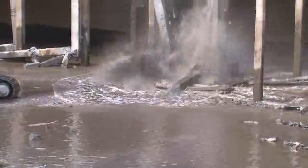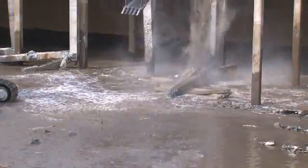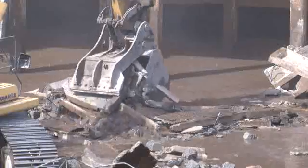CH2M Hill drained the structures of water before beginning demolition on the K-West clear well. The K-East clear well is up next.